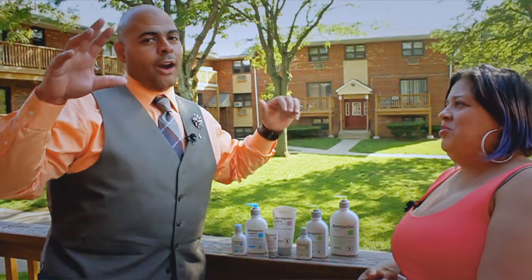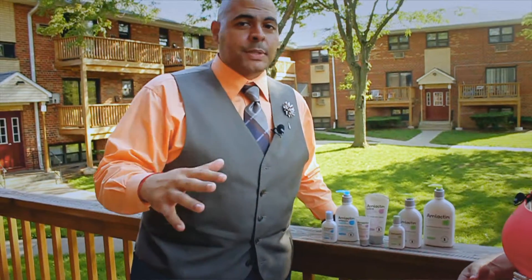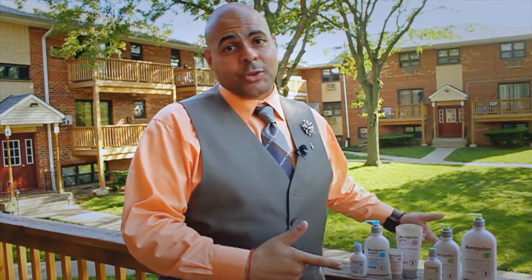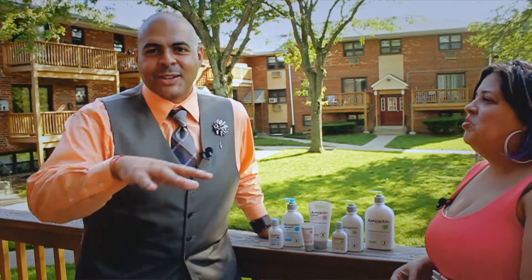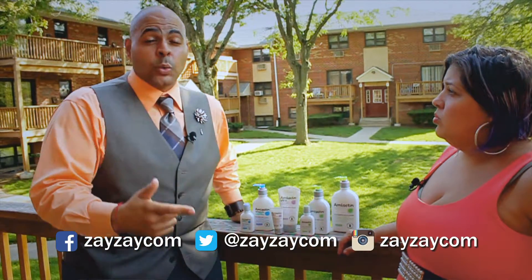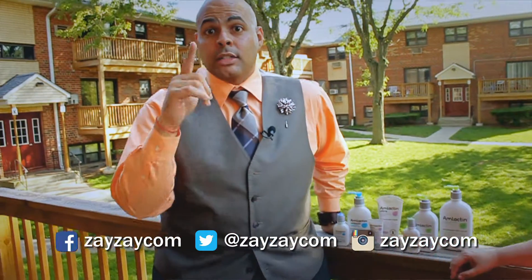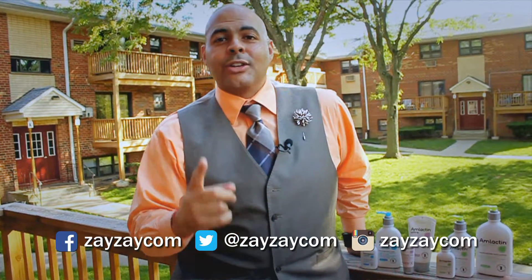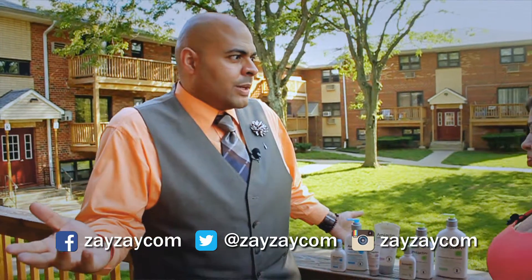We're telling all of our fan base that you guys need to try Amlactin — everybody moisturizes, and you need to use this moisturizer to do it properly. If you don't want to risk investing money in all new products, that's fine — we're going to kickstart your entire collection. Leave us a message on any of our social media — Facebook, Twitter, or Instagram — with your problem area and a link to whichever Amlactin product you want to try. We'll pick one lucky winner to receive $100 worth of Amlactin products. You can't beat that.